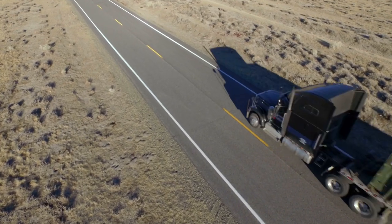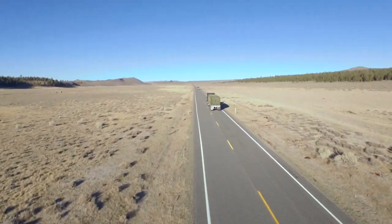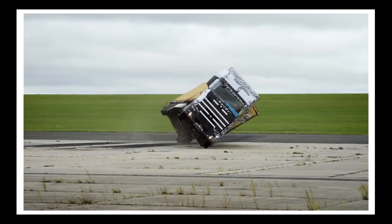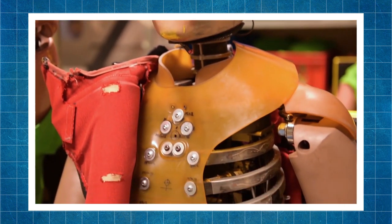Scania conducts the most advanced and dangerous strength tests of the cabin on the street with loaded semi-trailers. This method allows checking the strength of the vehicle in case of rollover. The data obtained helps identify the most vulnerable spots on the driver's body and develop new passive protection systems.